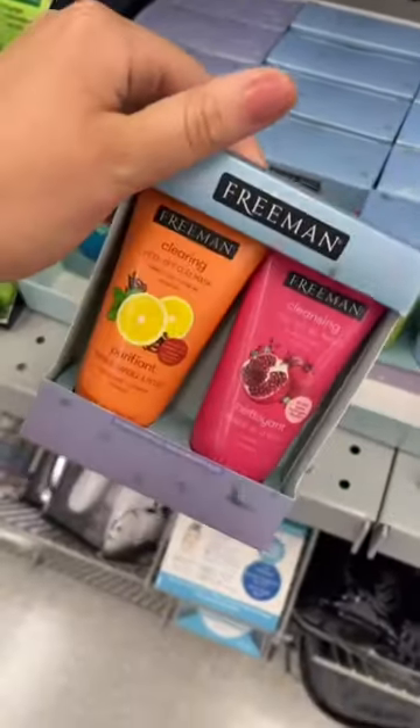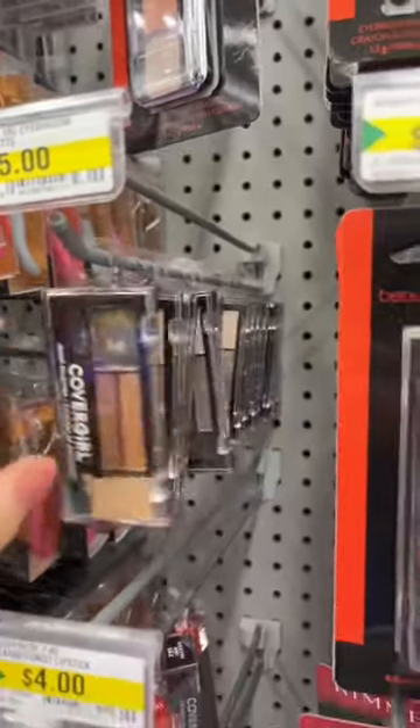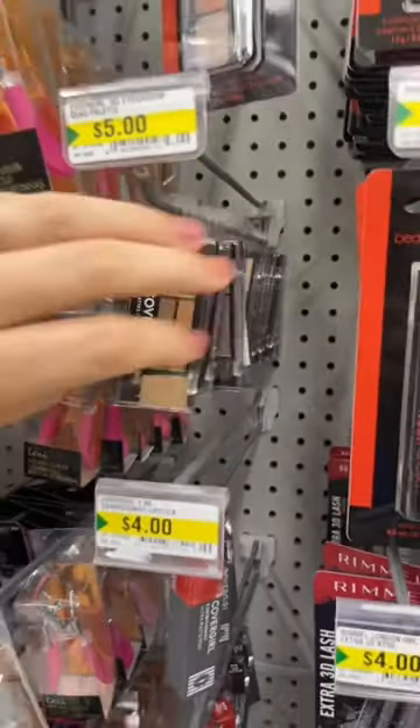They have this duo pack of the Freeman masks. I do have a review on this — look under my review playlist. $5 is way too much for this; you're better off getting an Essence eyeshadow palette. The colors are pretty though.